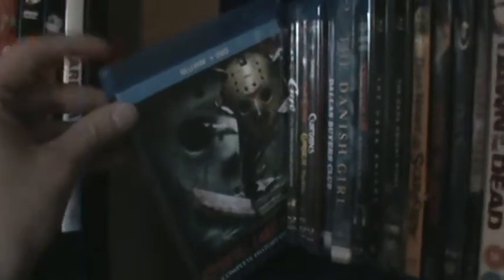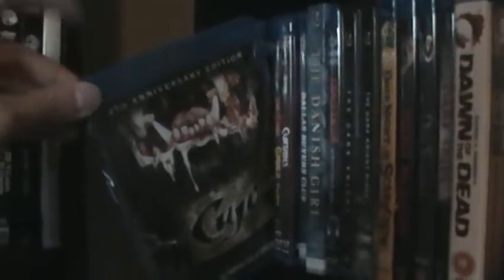Then down to the second shelf. We have — sorry about the lighting — Crimson Peak. The Crow. The Canadian Blu-ray of The Crazies remake. Cruel Intentions. The Camp Crystal Lake Blu-ray documentary — I love that documentary on the Friday the 13th series. The out-of-print Lionsgate Blu-ray of Cujo. Curse 1 and 2. Currens. Dallas Buyers Club. The Danish Girl. Daredevil. The Dark Knight. The Dark Knight Rises — both Steelbooks.